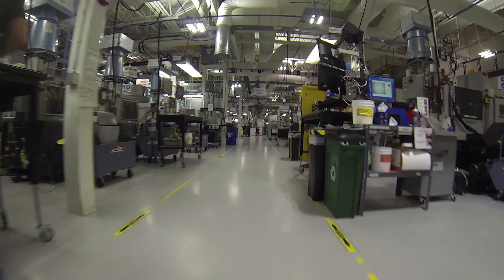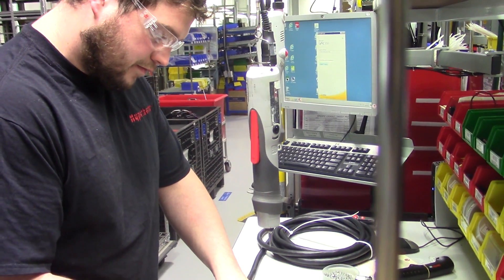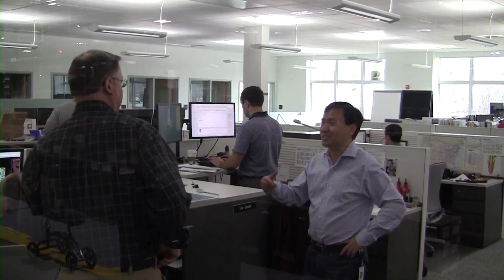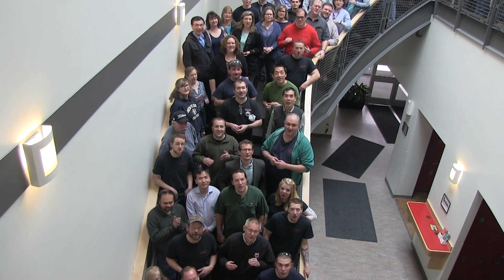I thought it fitting to wrap up this video next to the 100,000th PowerMax 45. There's a lot that goes on here at Hypertherm with the intensity and passion that one would expect from an associate-owned company with the customer's best interest in mind. That's why our mantra is work like an owner, think like a customer. Because it's our customers that have truly enabled us to achieve this milestone, making the PowerMax so wildly successful. And to that, we owe a big commitment. Thank you very much.